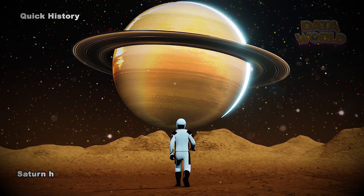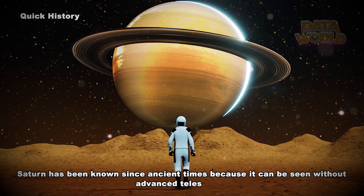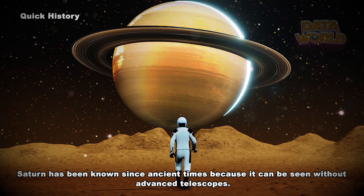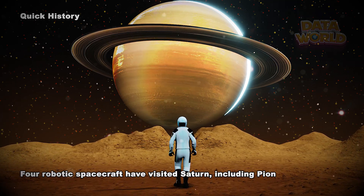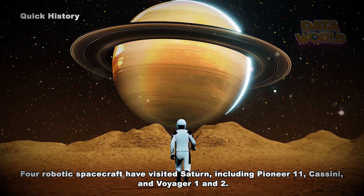Quick History. Saturn has been known since ancient times because it can be seen without advanced telescopes. Four robotic spacecraft have visited Saturn, including Pioneer 11, Cassini, and Voyager 1 and 2.